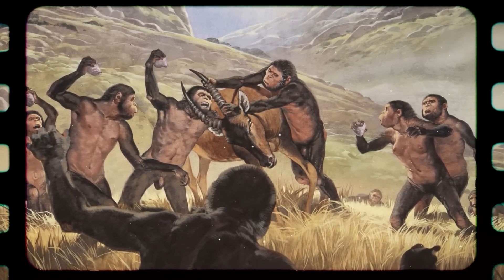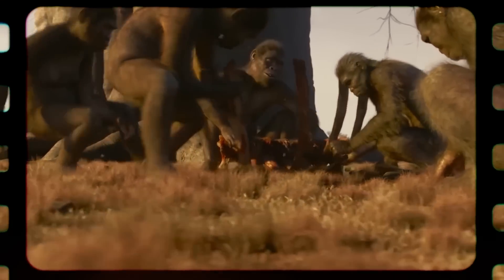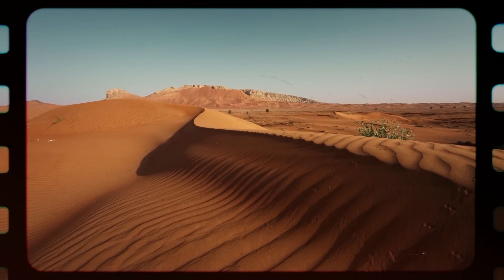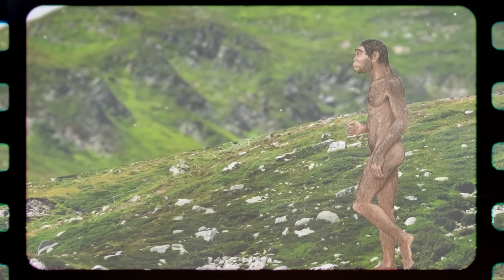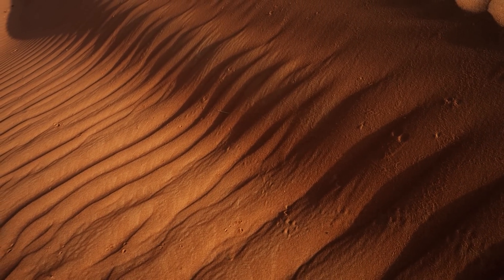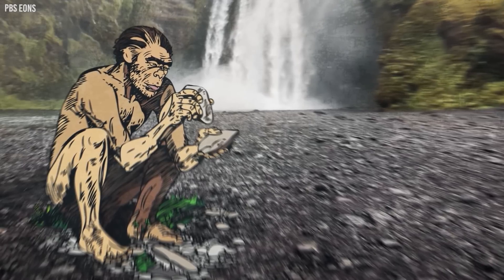Connecting the dots between the past and the present, these discoveries emphasize the relentless march of time and the ever-evolving saga of human civilization. As we delve deeper into the mysteries of the Sahara, we're continually reminded that beneath its golden sands lie secrets — some eerily familiar, echoing our own journey as a species. The Sahara, seemingly barren and lifeless, continues to astonish us, bridging the gap between our ancient forebears and us.